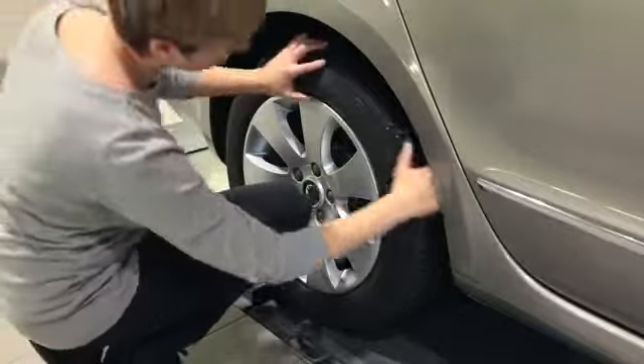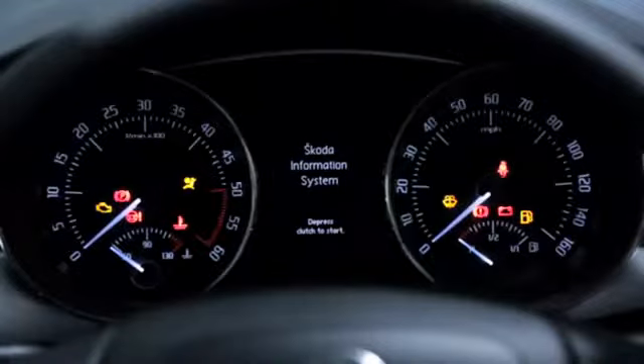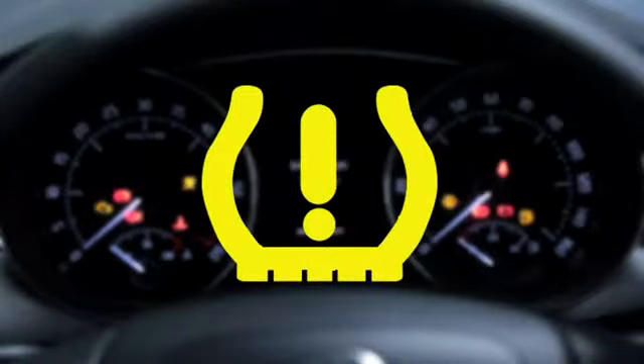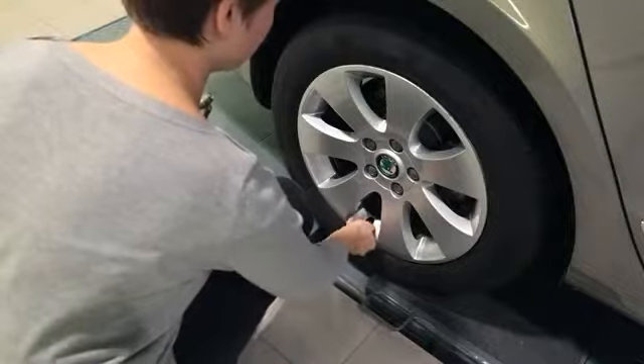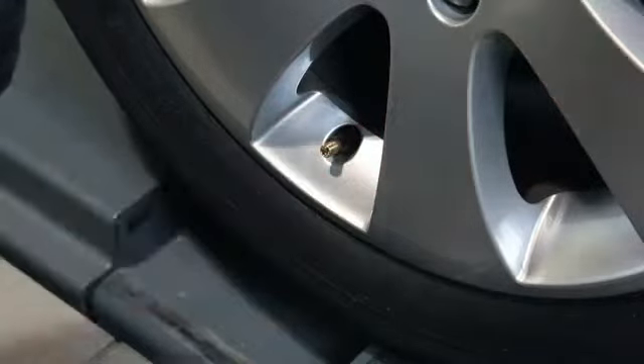Some Skoda models have a tyre pressure monitoring system fitted, so you will be warned if your pressures are low when this symbol appears on your dashboard. We still recommend you check the pressures regularly yourself using a pressure gauge. If you don't have a pressure gauge, most garages and forecourts do.